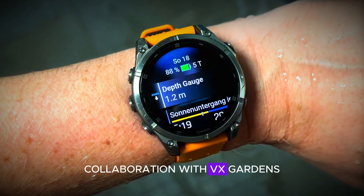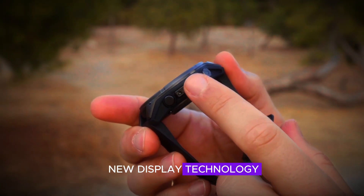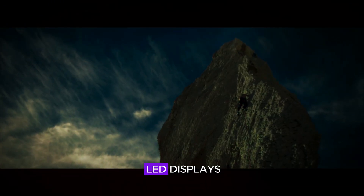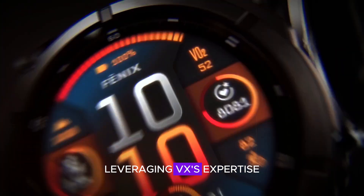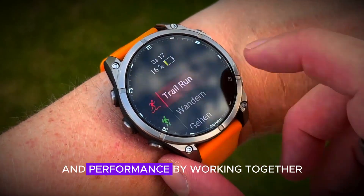Garmin's innovation doesn't stop at adopting new display technology. The company has partnered with VX, a renowned name in the tech industry, to develop these microLED displays. This collaboration is a strategic move, leveraging VX's expertise to ensure that the new smartwatches meet the highest standards of quality and performance.